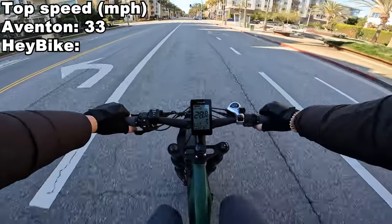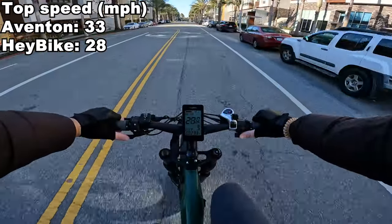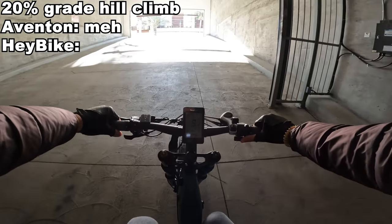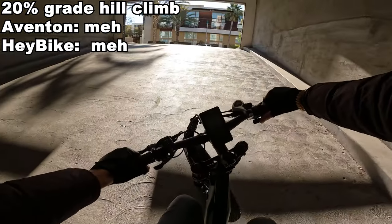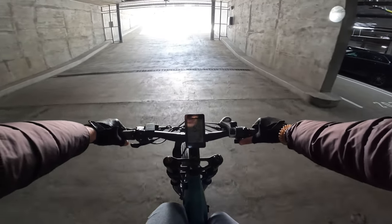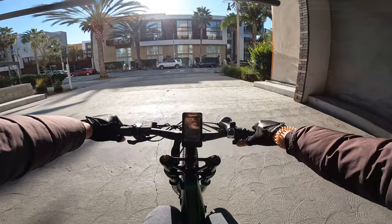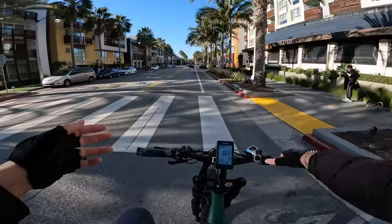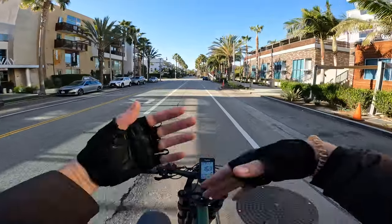Max speed on this bike is pretty much 28. Let's see how it does on hills. From a stop on the Braun, full throttle, no pedaling — it does slightly worse from a stop climbing hills than the Aventon Aventure. Doing the same test with a little bit of a rollout at 5 miles per hour, full throttle, no pedaling — I weigh 195 pounds, 20% grade — it can make it up the hill. The Aventon Aventure does slightly better on the hill climb.